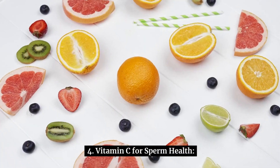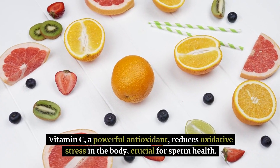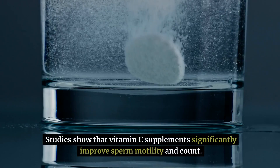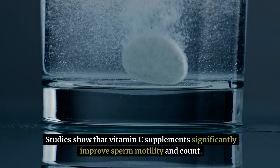Number 4: vitamin C for sperm health. Vitamin C, a powerful antioxidant, reduces oxidative stress in the body, which is crucial for sperm health. Studies show that vitamin C supplements significantly improve sperm motility and count.